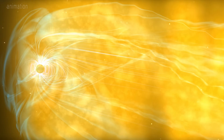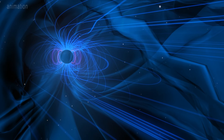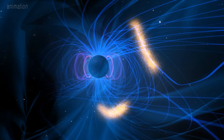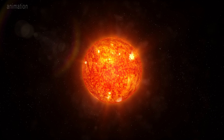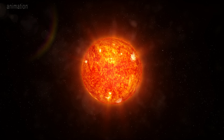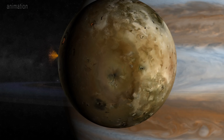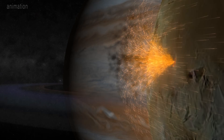Auroras are created when high energy particles enter a planet's atmosphere and collide with atoms or molecules of gas. At Jupiter, these charged particles come from either the nearby solar wind, which is a barrage of charged particles unleashed by the Sun, or material thrown into space by its own volcanically active moon Io.